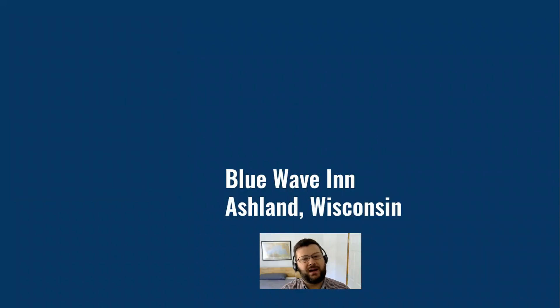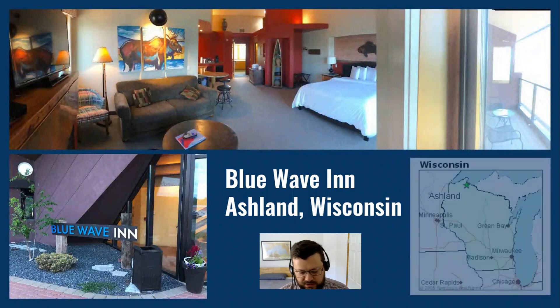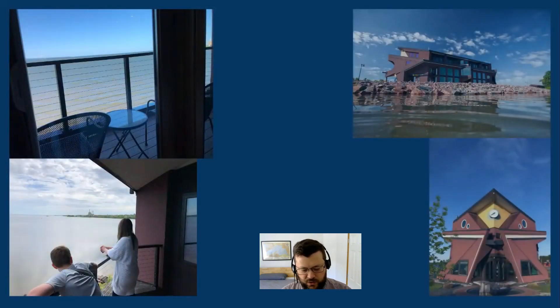I stayed with my family at the Blue Wave Inn in Ashland, Wisconsin. This is a boutique hotel, not part of any chain, but yes, you were able to book it through the Capital One portal, which I was glad for. Ashland, Wisconsin is at the very tippity top of Wisconsin, part of the small coast that borders Lake Superior. The room had a king-size bed, a sofa bed, and a private balcony that was great for looking out at Lake Superior. Very calm. We really liked it.